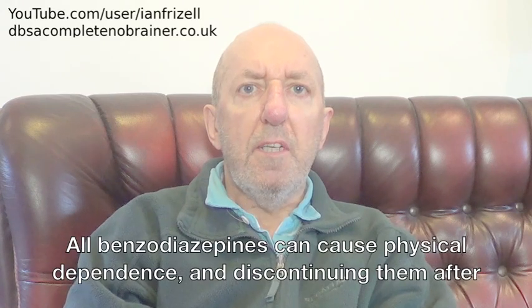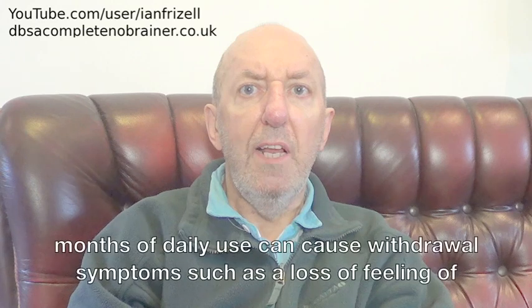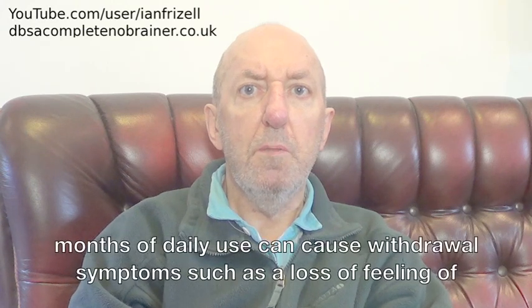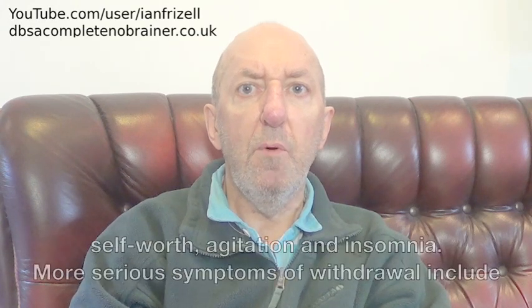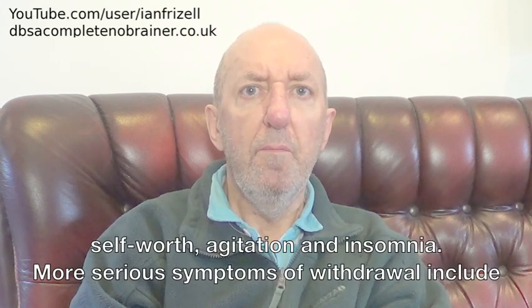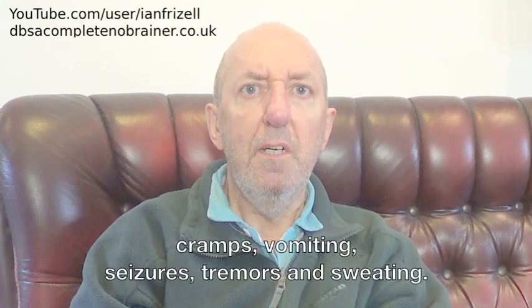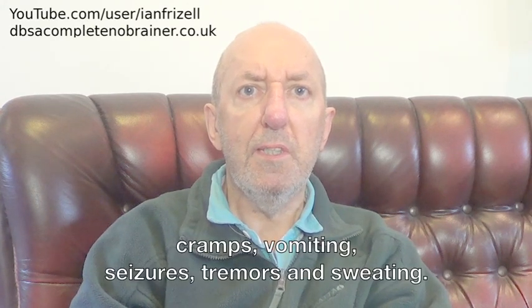All benzodiazepines can cause physical dependence, and discontinuing them after months of daily use can cause withdrawal symptoms such as a loss of feeling of self-worth, agitation, and insomnia. More serious symptoms of withdrawal include cramps, vomiting, seizures, tremors, and sweating.